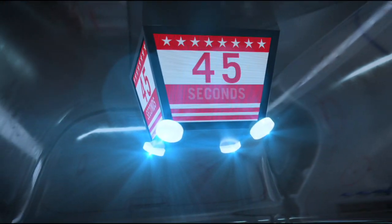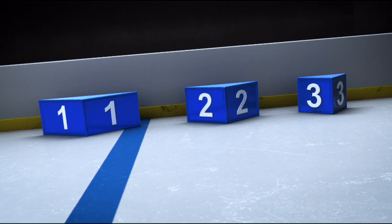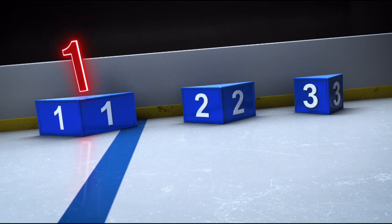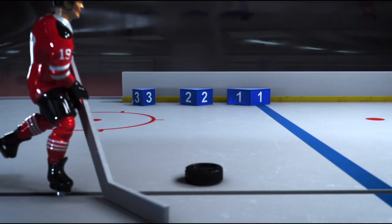Players will have 45 seconds to skate up and down the ice, while taking aim at clusters of targets set up along the boards. The smaller the target, the more points it's worth, with chances to earn one, two, or three points with each pass.